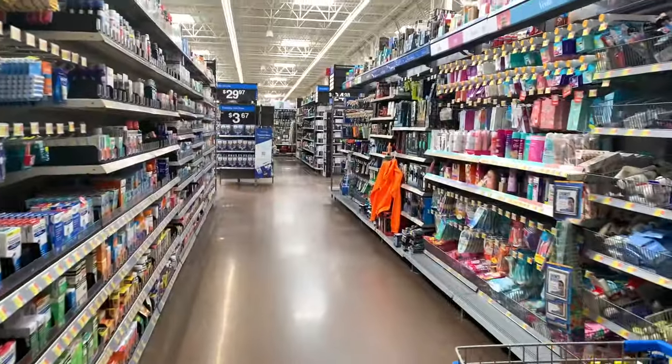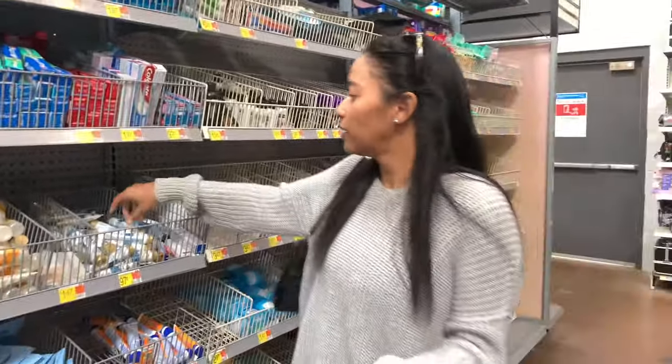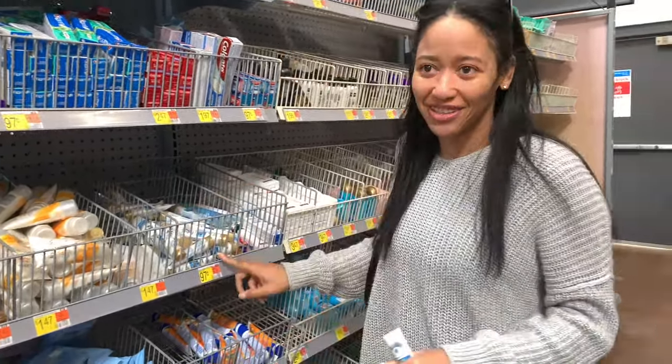So I'm gonna keep trying to figure out where everything is. Oh, I need these — these are holy grail, throw it in your purse, they hydrate to the fullest. I love these and they're only 97 cents.